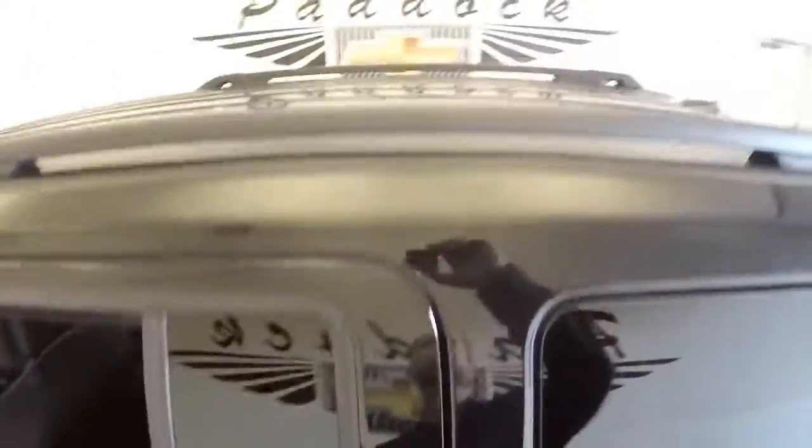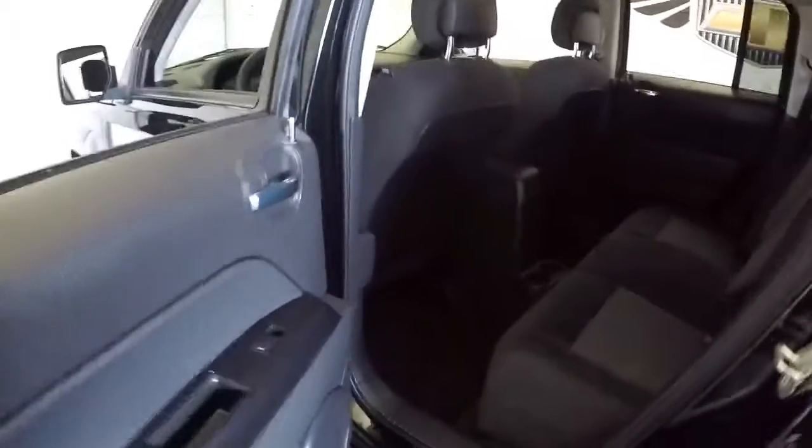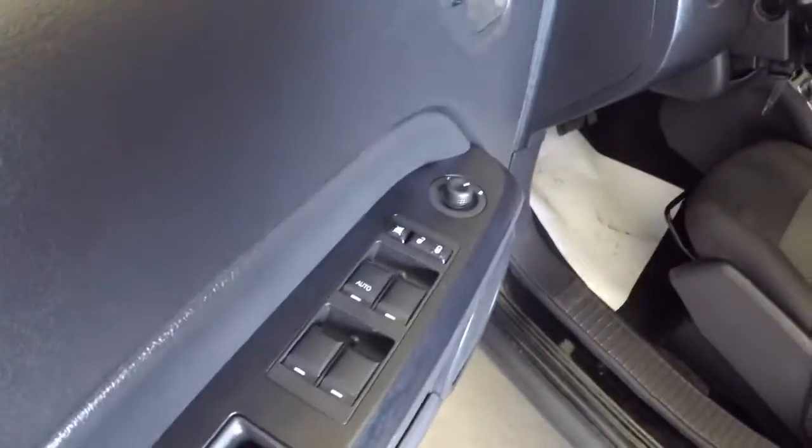Black cloth interior, black exterior paint, roof rack. Cloth looks great. Exterior paint's in nice condition. Power windows, power locks, power mirrors, manual seat adjustments.